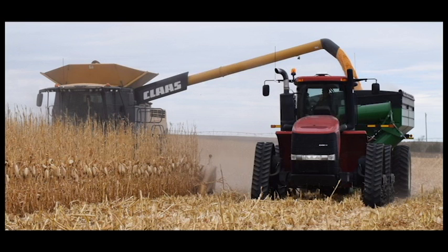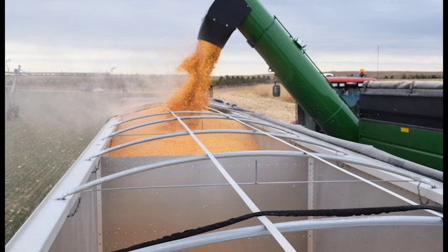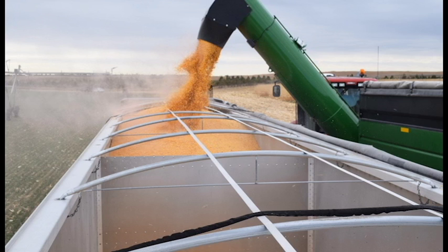The combine also has a 29-foot unloading auger for emptying the grain bin on the combine. The length of the auger allows for ease of unloading while continuing to harvest more corn. The auger can unload the combine's grain bin in under 2 minutes to lower the amount of time the operator has to slow down to unload.